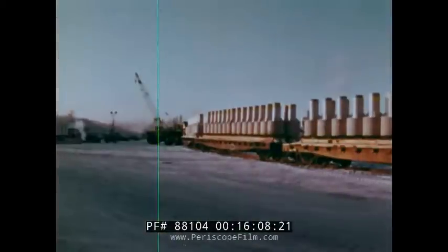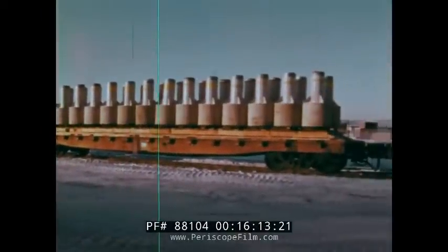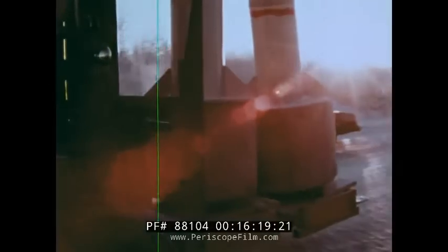Some 400 miles south, in Fairbanks, rail lines to the north terminate. 63,000 tons of cargo from the diverted barges, brought here by 1,800 rail cars from Seward and Anchorage, will now move to Prudhoe Bay along the highways.